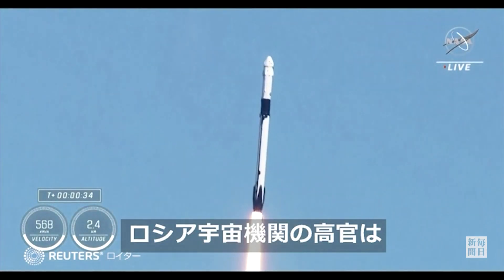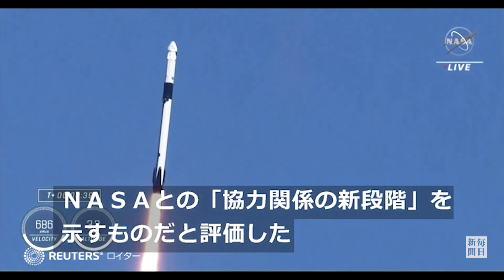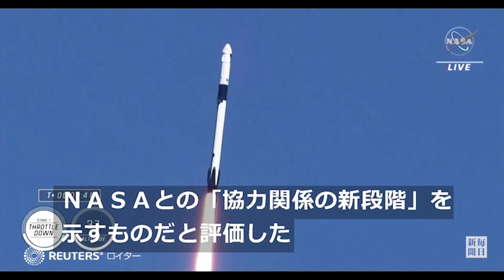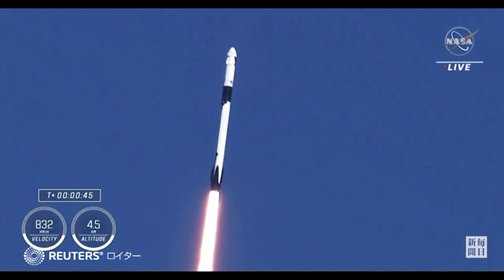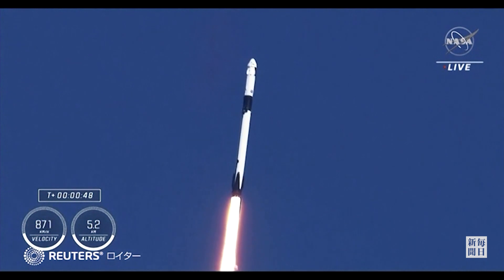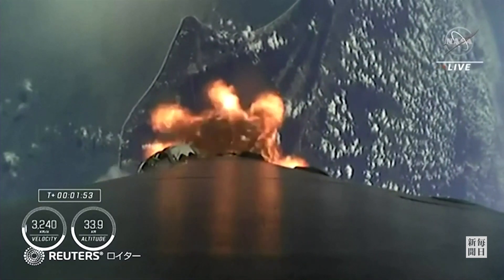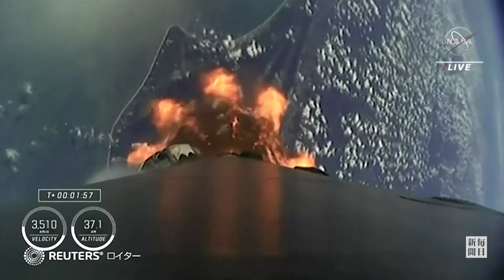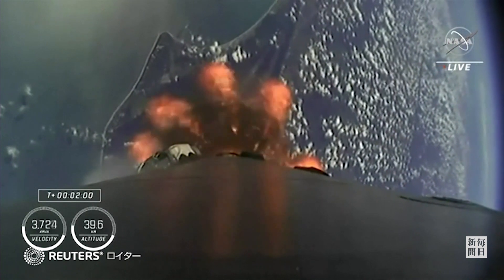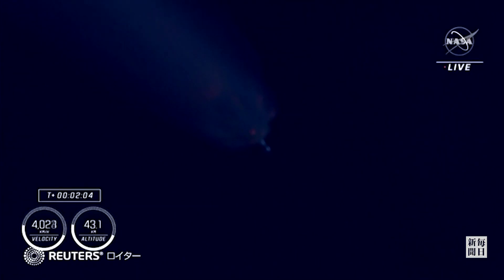We're now at T plus 35 seconds into the 5th rotational crew mission on board Dragon and Falcon 9. Coming up in just a few seconds, we'll hear the call out for stage 1 throttle down. The 9 engines will cut off in preparation for 2nd stage separation. Then we'll see the single Merlin vacuum engine on the 2nd stage ignite and continue to carry the Crew 5 astronauts to orbit.